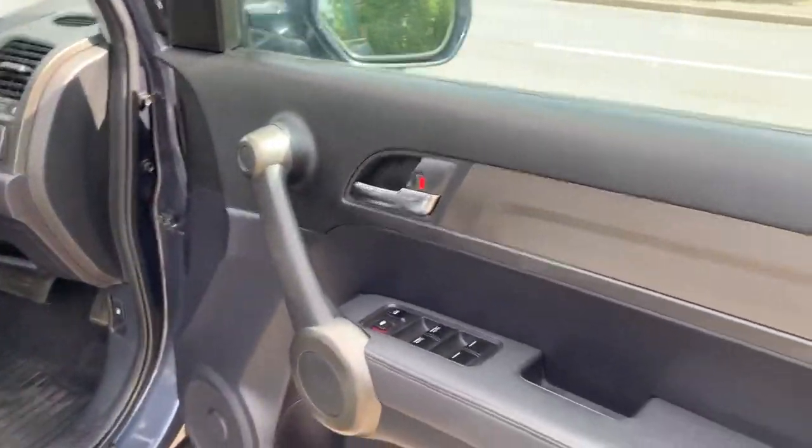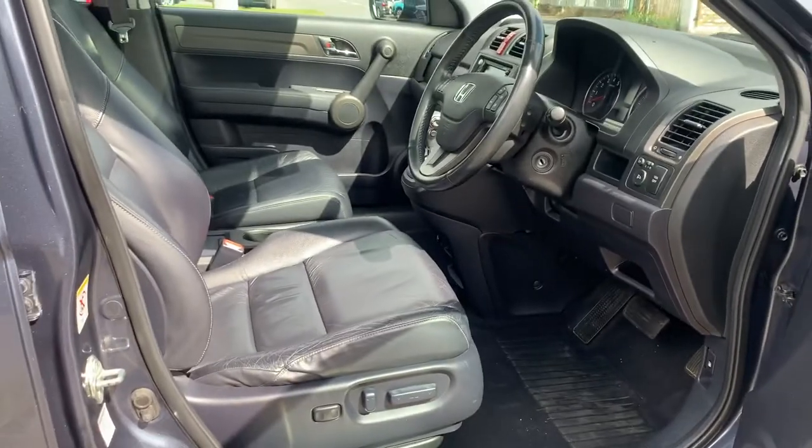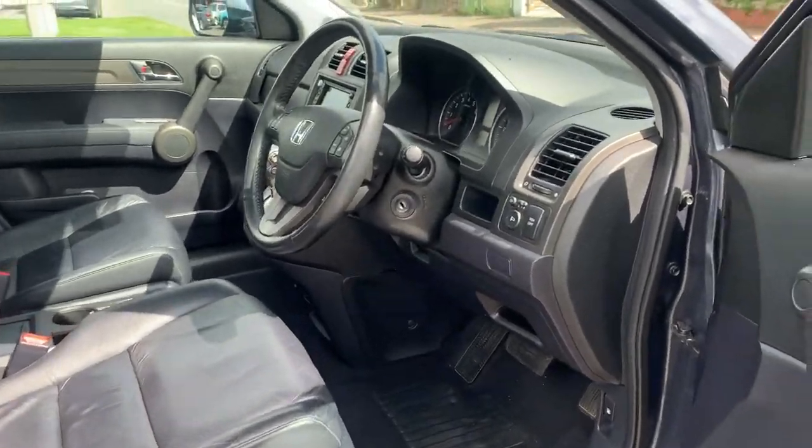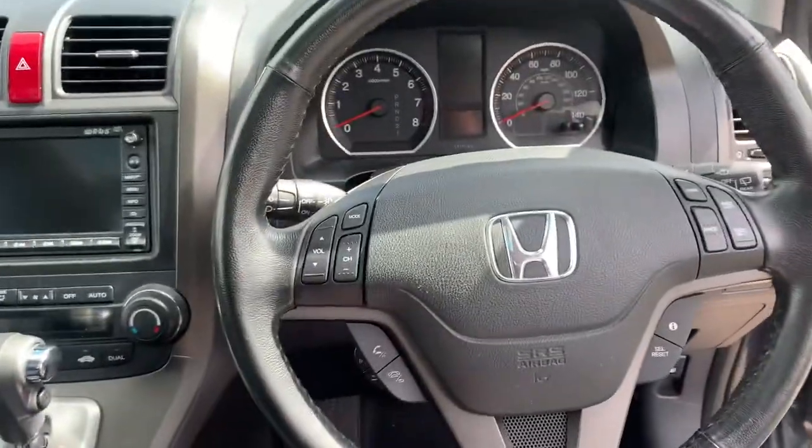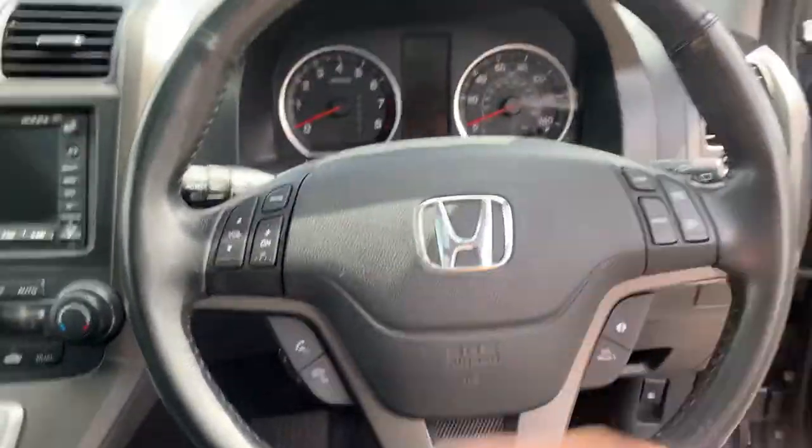Front and back electric windows, electric heated seats, electric mirrors, and electric folding leather-wrapped steering wheel. Automatic lights and wipers.